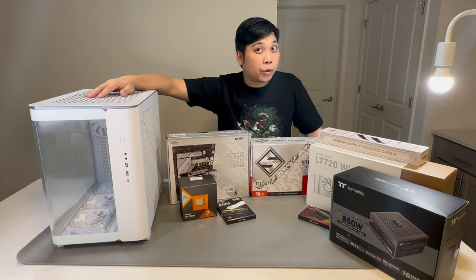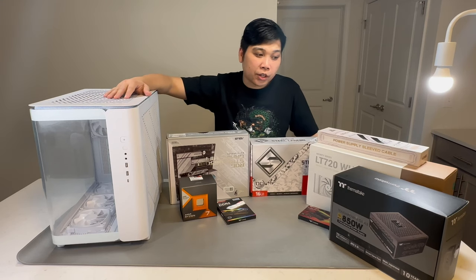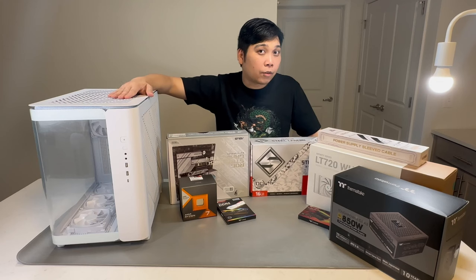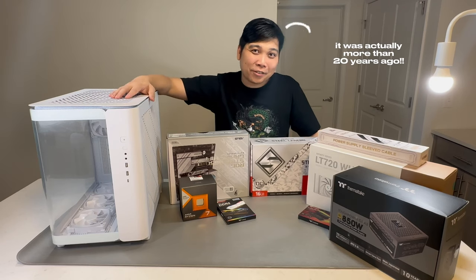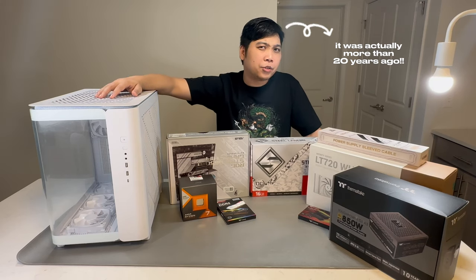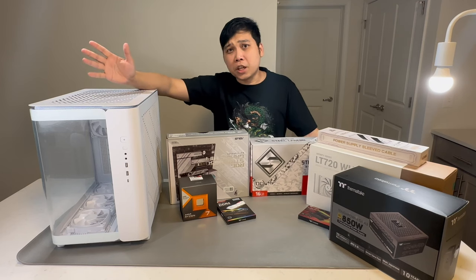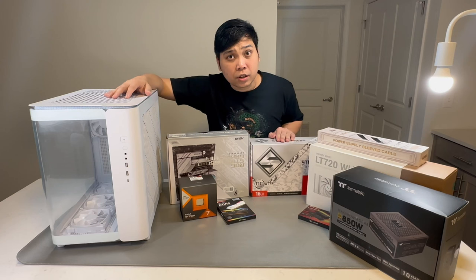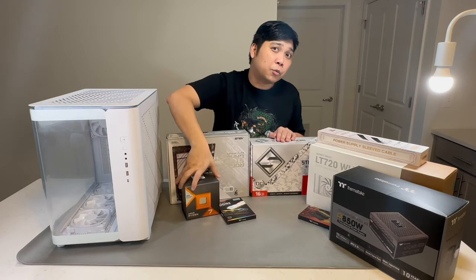A bit of background on why we are doing this video. I want to share my journey in building my first PC ever after 10 long years. I actually built a PC before, more than 10 years ago when I was back in university, and during that time there were not many games that relied on heavy-duty graphics cards, and AMD was not one of the well-known CPU brands.